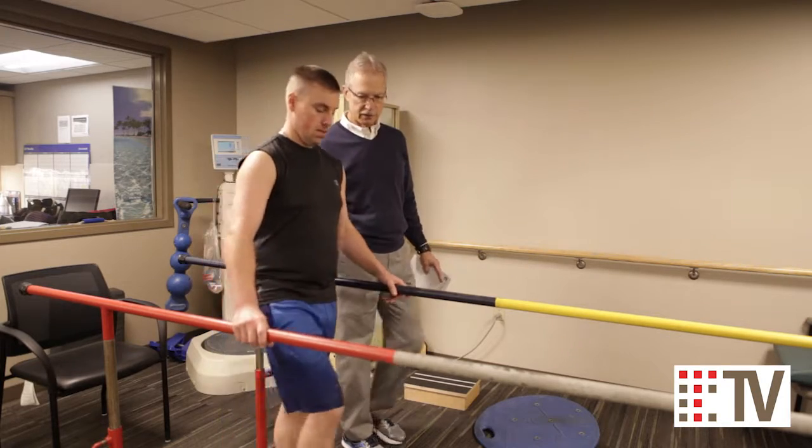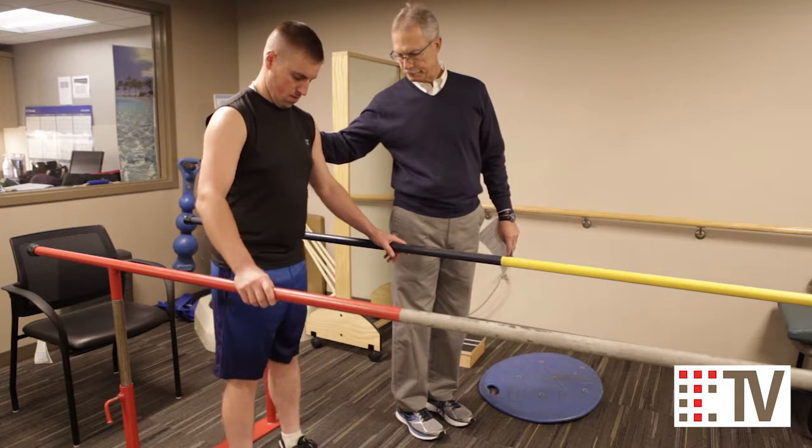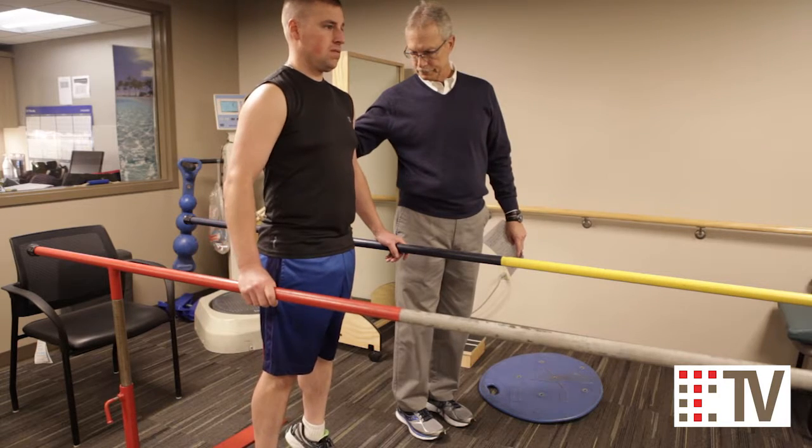Lastly, we'll do protected toe and heel raises to work on leg strength and ankle and foot range of motion. Ankle and foot range of motion is really important, particularly in addressing changes in terrain and surface types that might put someone with a balance problem at risk.